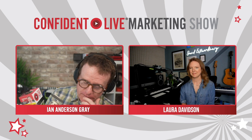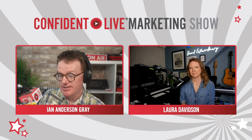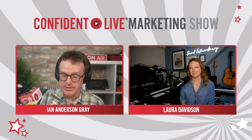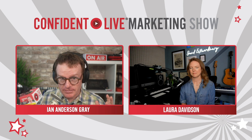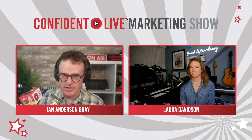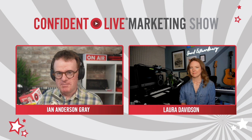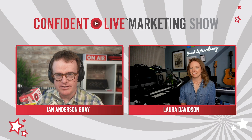For podcast listeners who can't see Laura's setup — she's got a keyboard, in fact there are two keyboards, two guitars, and her lovely Shure microphone which we're going to come to in a bit. She's surrounded herself with all this gear that's part of her creativity. I love to hear about the space you're in and how it helps your creativity. But let's dive into your studio setup — the first question I always ask is about the microphone and audio setup, because that is in many people's views the most important element.